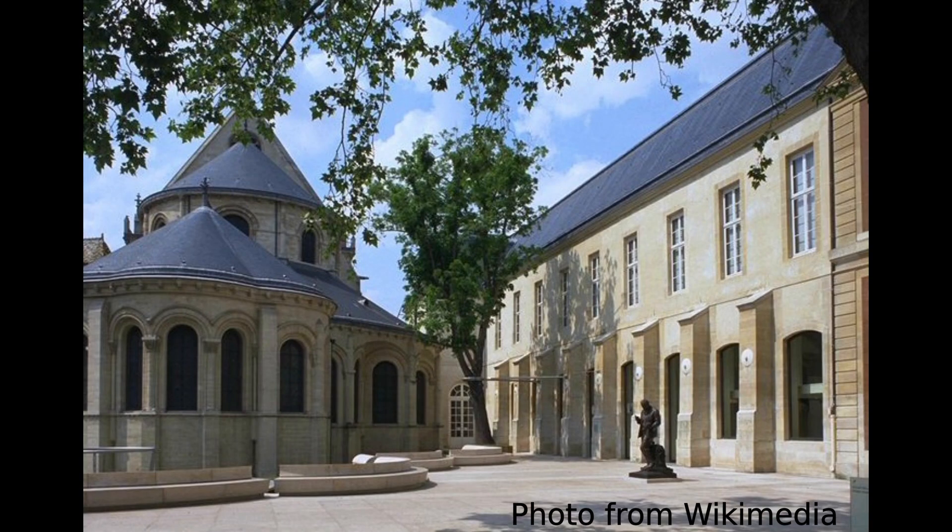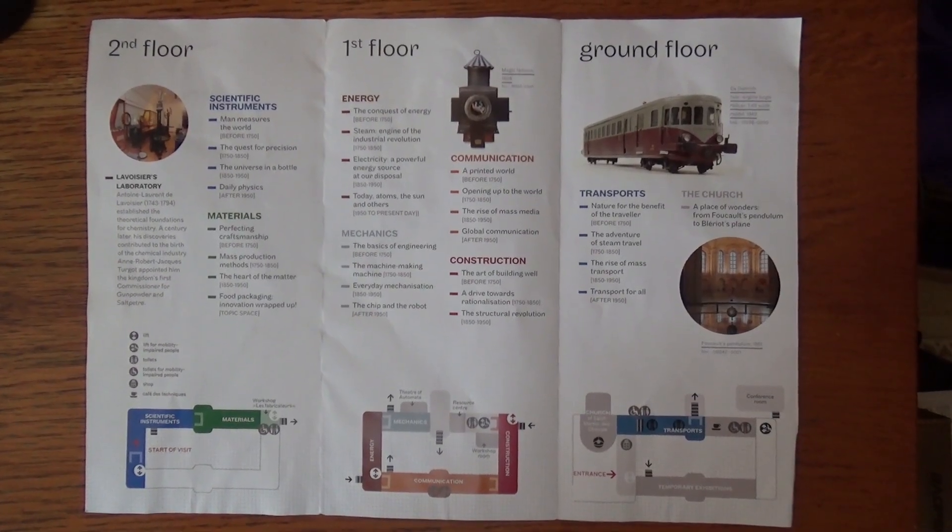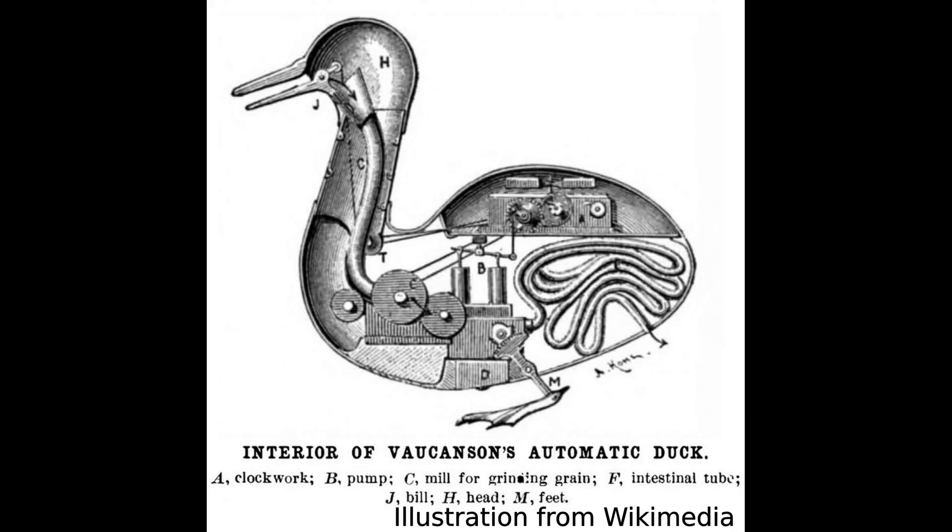The museum was founded in 1794 in a deserted monastery, and the exhibits snake through the building on multiple levels. Apparently one of its most popular early artifacts was a talking, flapping, pooping mechanical duck, although sadly this no longer exists.